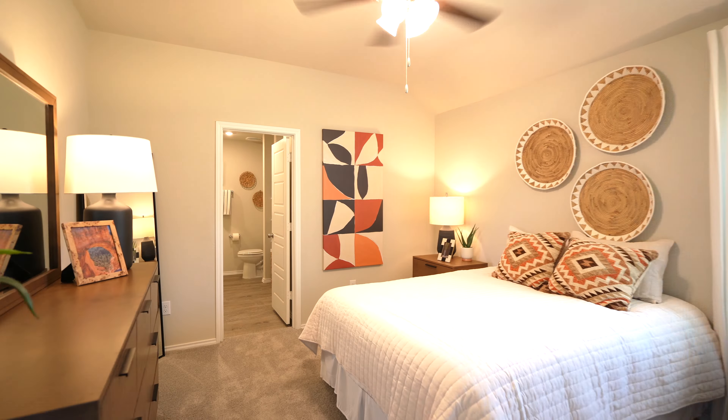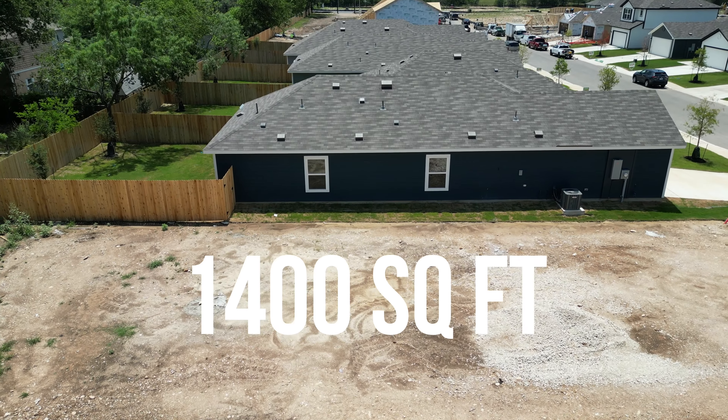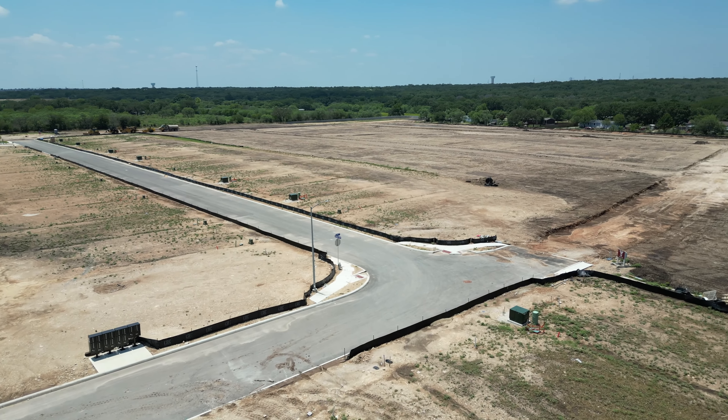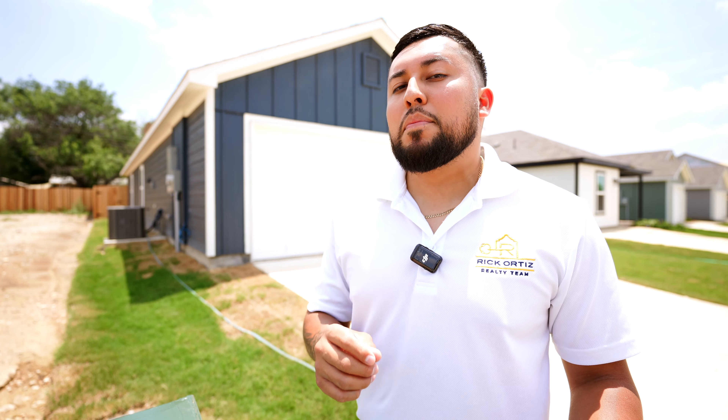This home is a three-bed, two-bath, two-car garage and it sits right under 1,400 square feet. It is in a well-developed neighborhood and now has new construction paving their way. This home is also located in the Northside ISD school district, which is huge because when it comes to resale value a lot of people look at Northside ISD as one of the top school districts in San Antonio.